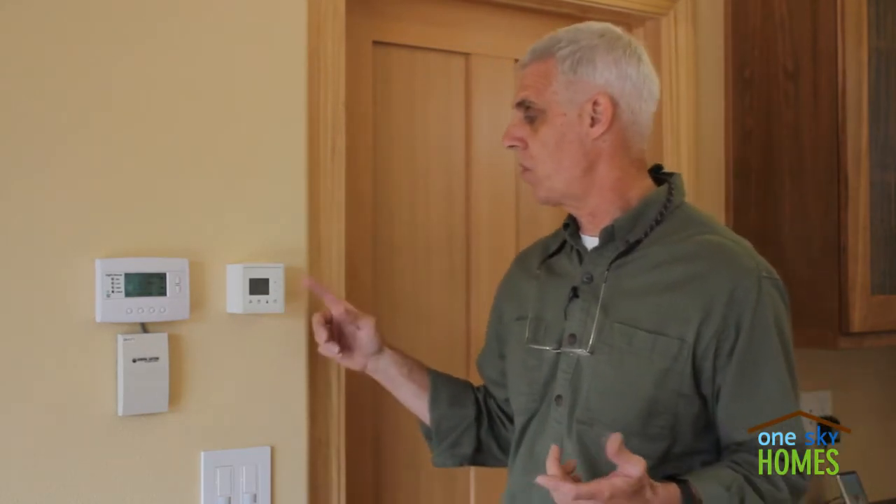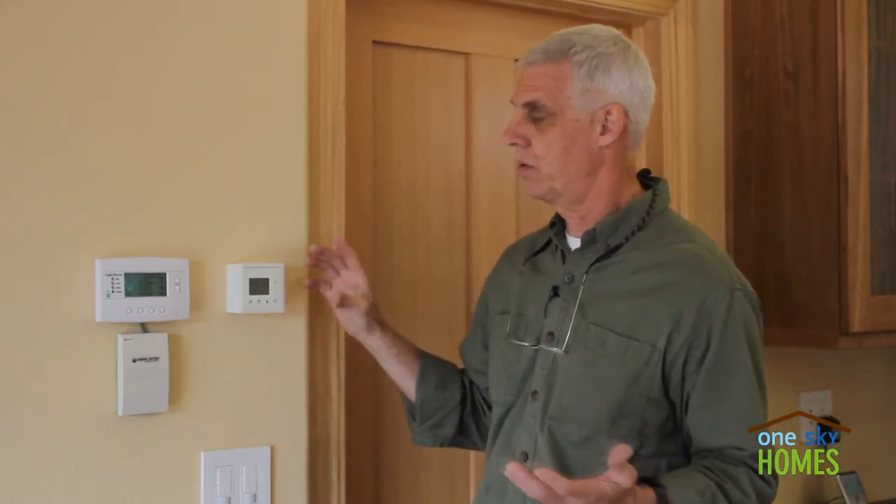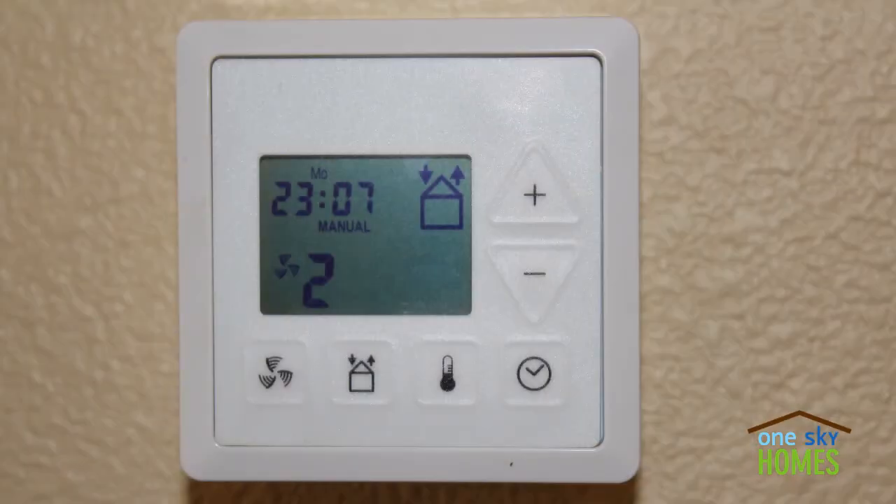The final part of the heat recovery ventilation system is, of course, a controller. Here we have a small digital controller that mounts on the wall — very simple for the occupant, not much more to it than selecting a ventilation rate and then pretty much forgetting about it.